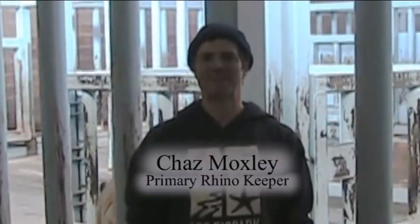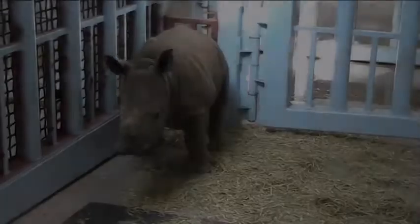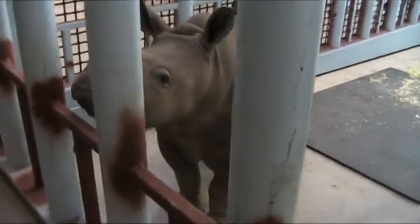Hi, I'm Chez Moxley and I am the primary rhino keeper here at the Albuquerque Biopark Zoo. We just moved Chopper into his new baby-proof habitat here at the main rhino barn. He has gotten big enough that we felt it was time to move him over, and we have been able to finish all of our work up.